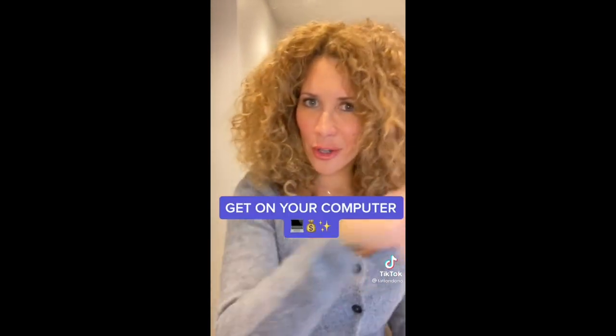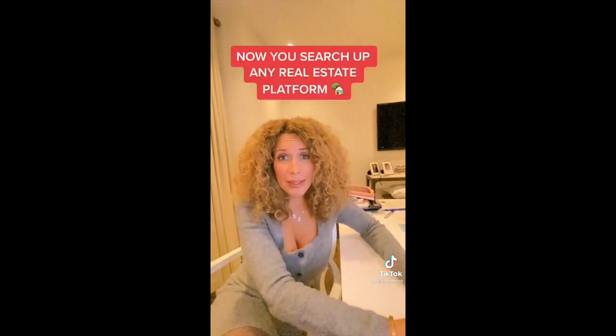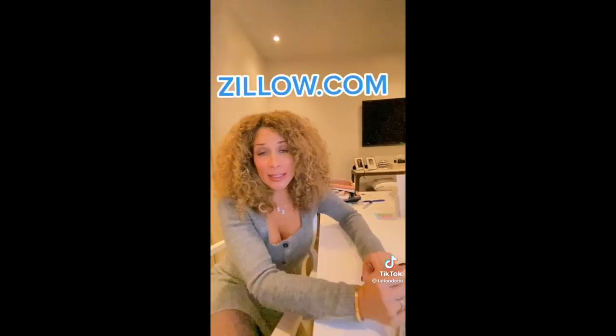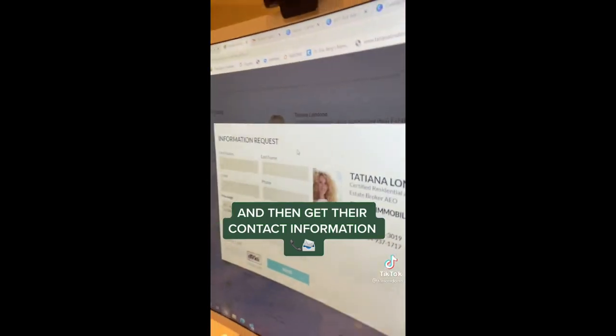The first thing you do is get on your computer and search up any real estate platform where agents have their properties listed, such as Zillow.com, Realtor.ca, or MLS. Now find any property listed, scroll down, find the listing agent, and get their contact information.